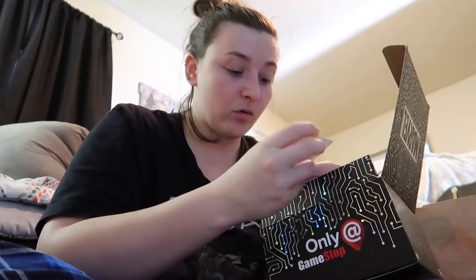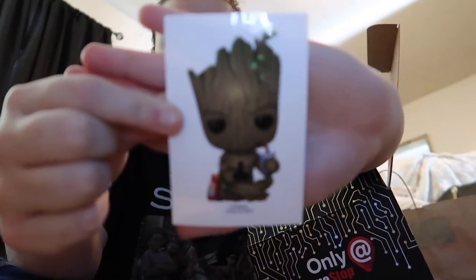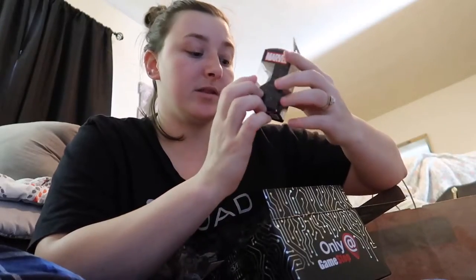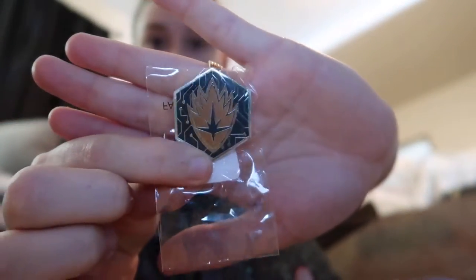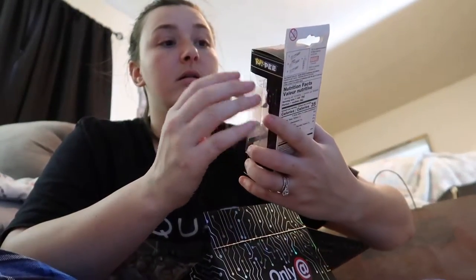Then we got the pocket pop keychain, and this is him playing the game with a headset on. Then we got a Groot pin, which was super cool. And then you get a Deadpool pop pez — this is just the black and red one.